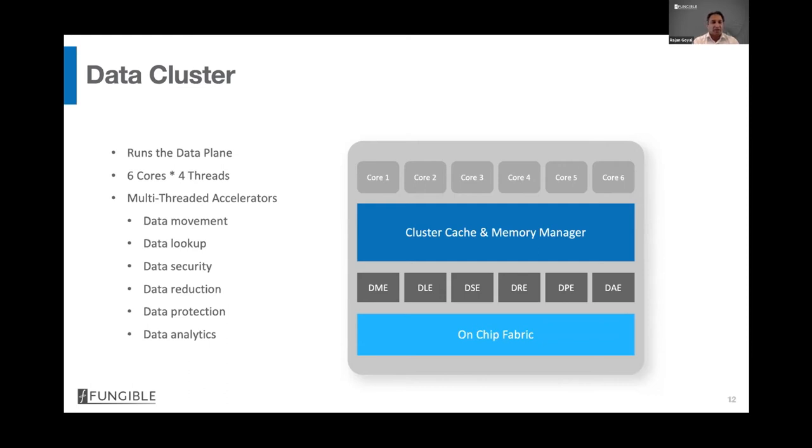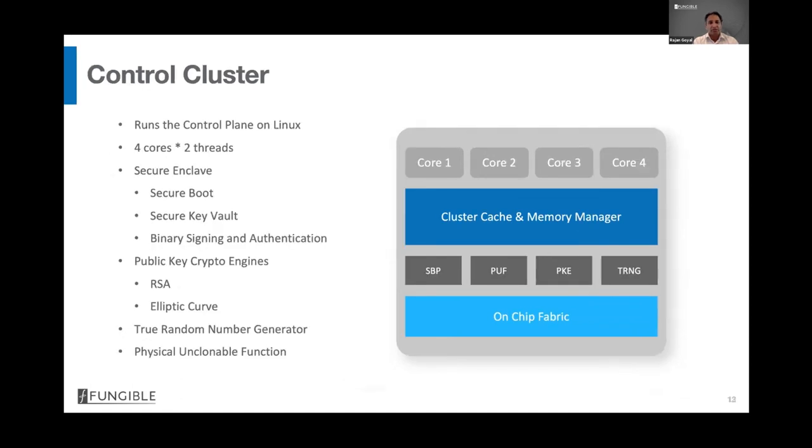The control cluster has four cores, each two-way multi-threaded, giving eight threads, and runs unmodified Linux for control plane applications. It has its own accelerators: a secure enclave for secure boot, a secure key vault for storing private keys that even Fungible software cannot access, a rich set of key engines for public key crypto including RSA up to 4K and all TLS 1.3 elliptic curves, a true random number generator, and a physically unclonable function providing a unique cryptographic identity to every silicon.